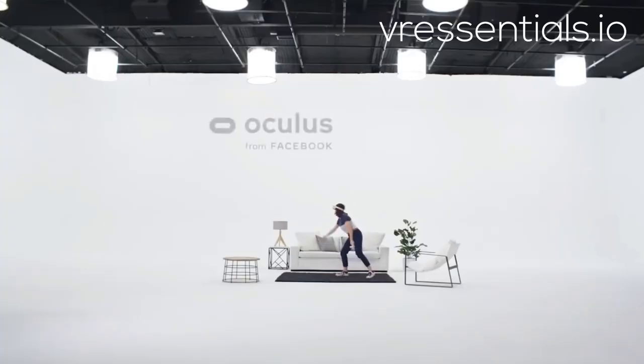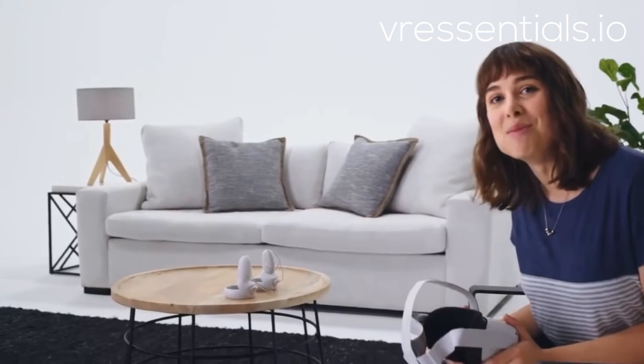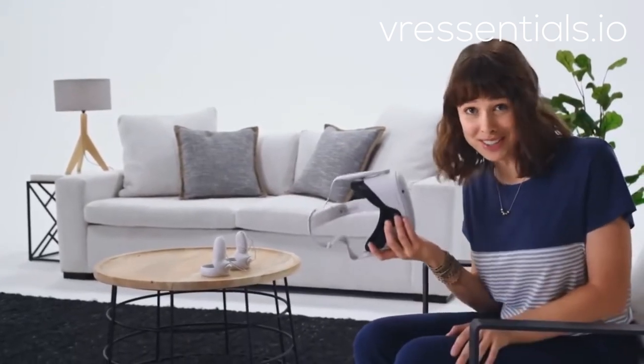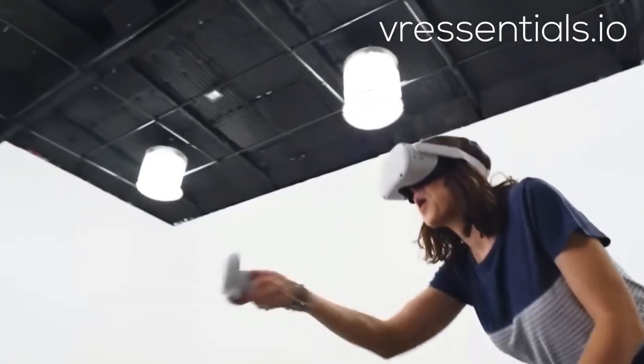Whether you're a VR vet or a total newbie, let me introduce you to your next headset: Oculus Quest 2. Quest 2 is our most advanced all-in-one VR system yet. Set up is easy, and in no time you'll be immersed in an expansive library of amazing games and experiences.